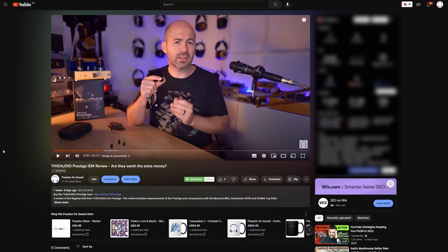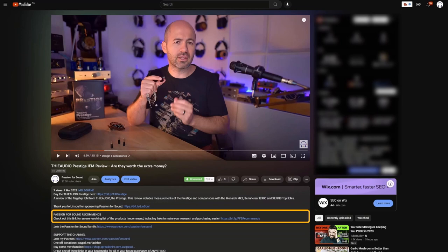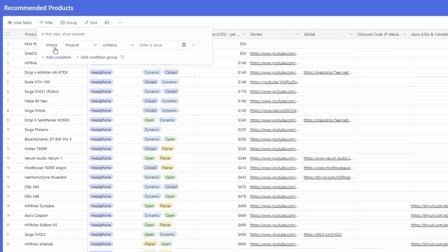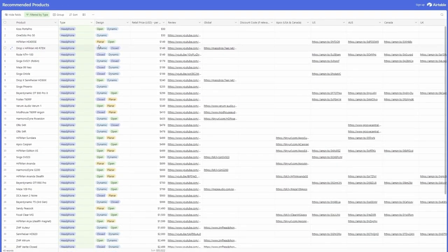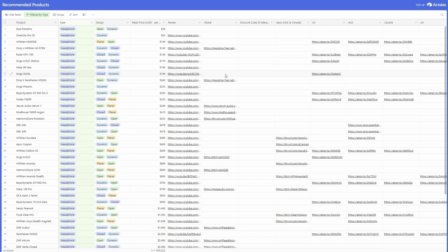If you're trying to work out what piece of gear you should buy next, the Passion for Sounds Recommends database might be helpful. In the description box of every single video, you'll find a link to the Passion for Sounds Recommends Airtable Database, where you'll see every single product I've ever reviewed and recommend. You can use the Filter button to filter by product type — like headphone or IEM — sort by price, and find purchasing links for global and regional retailers including the US, Australia, Canada, and the UK. Feel free to play around with it — it won't affect what anybody else sees.